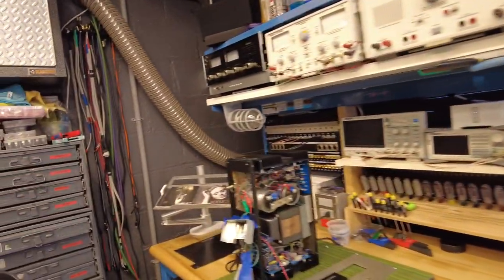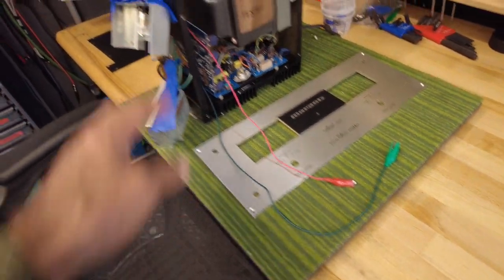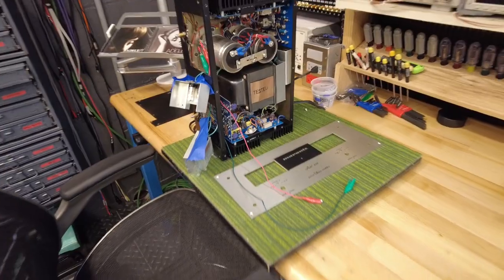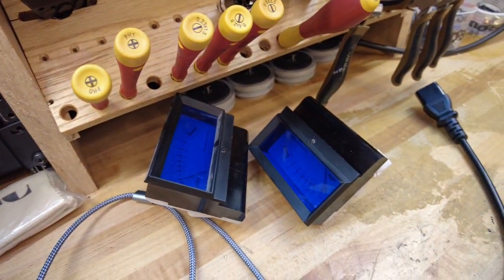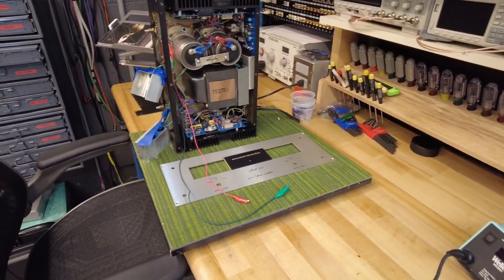Ben is working on a Marantz Model 250. I think we've sorted it electronically and now it's just waiting for the meters to get reworked. They do get sticky and unresponsive over time, so those are waiting for some TLC before going back into this Model 250.